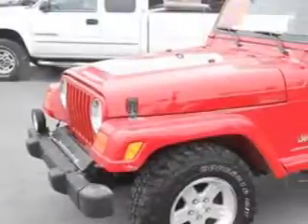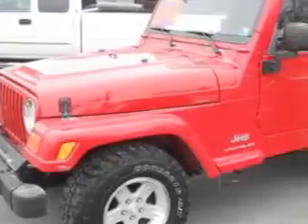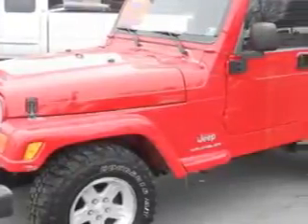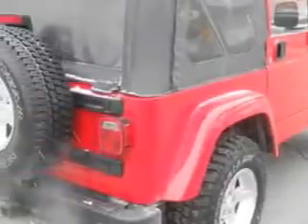You will love this flame-red clear-coat 05 Jeep Wrangler X four-wheel drive two-door SUV, equipped with a six-cylinder engine and an automatic transmission with only 94,261 miles.